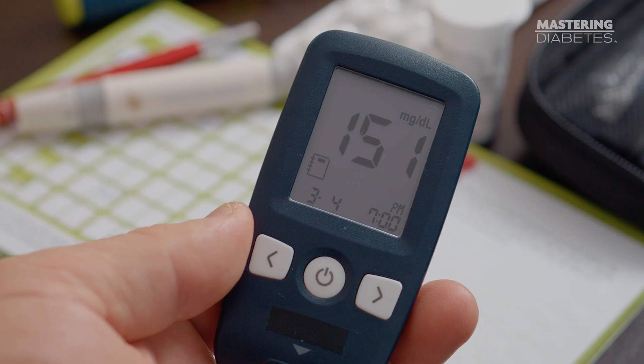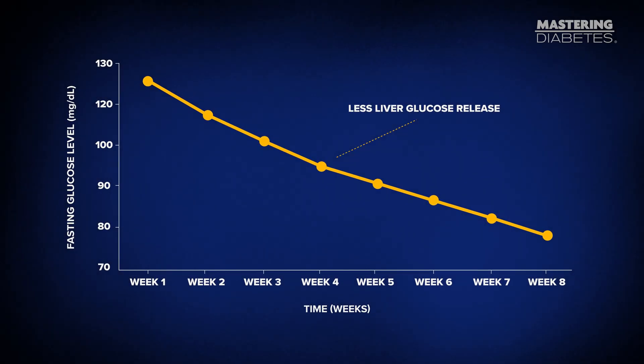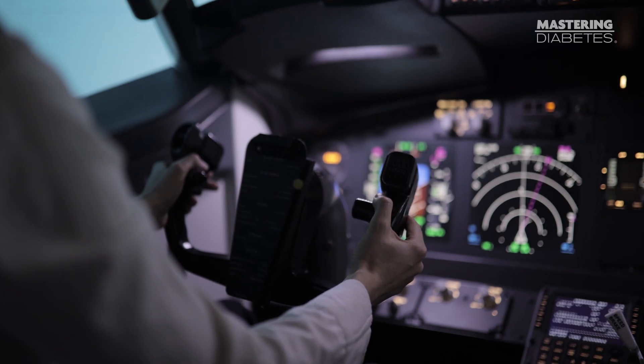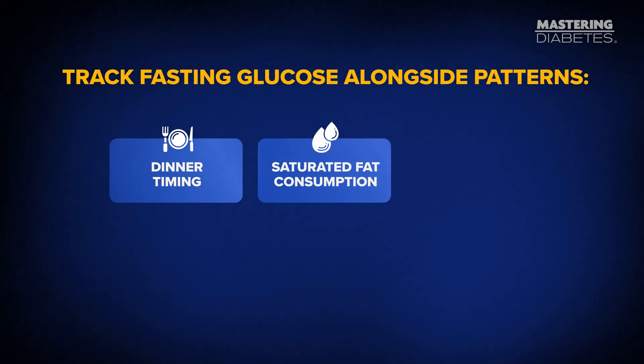Number five: track fasting glucose, because you can't improve what you don't measure. This final step won't lower your blood sugar in 15 minutes, but it will prevent you from fighting the same battle every day. Fasting blood glucose is one of the clearest indicators of liver insulin sensitivity. When fasting glucose trends downward over weeks, it means your liver is releasing less glucose overnight — a sign that the root cause is improving. We recommend measuring fasting glucose consistently, not obsessively, not to judge yourself, but to collect data. Think of it like flying a plane: you can't feel subtle drift, but the instruments tell you whether you're moving in the right direction. Track fasting glucose alongside patterns like dinner timing, saturated fat consumption, fiber intake, sleep, and stress. Over time, the connections become obvious, and once insulin sensitivity improves, the emergency moments become rare because the system is working again.